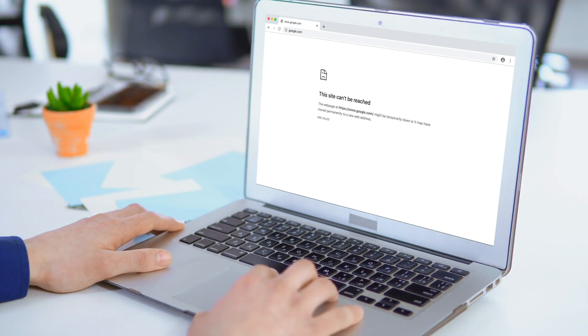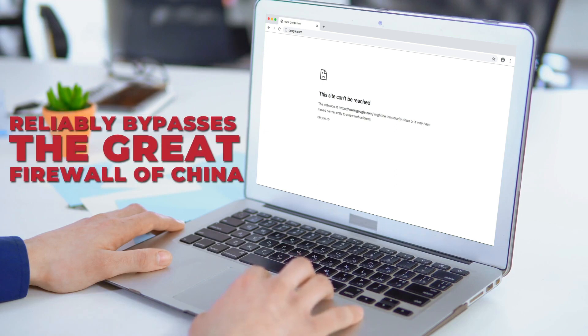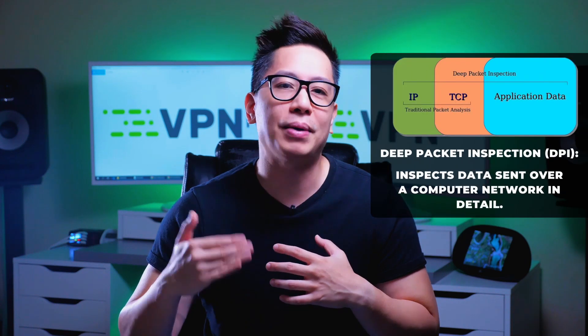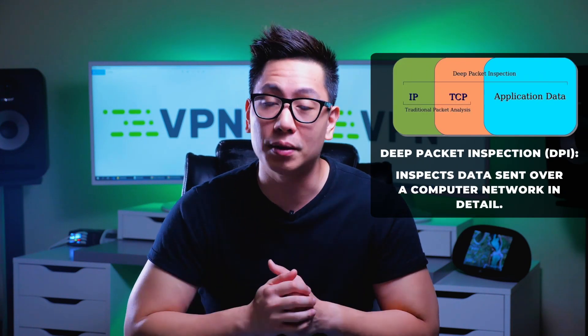Bypassing government firewalls in countries where the internet is regulated is a pretty tough task, even for VPNs. ExpressVPN is up for the challenge though — it can reliably bypass even the Great Firewall of China and lets you visit censored sites. The .onion site comes in handy here too because it hides even the purchase of the VPN. My only concern is that ExpressVPN has no stealth protocol, so it might not stand up against China's deep packet inspection as well as other VPNs.